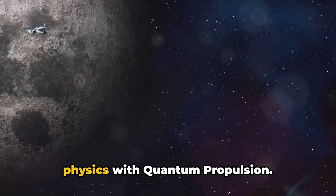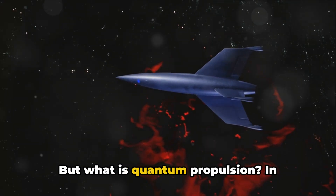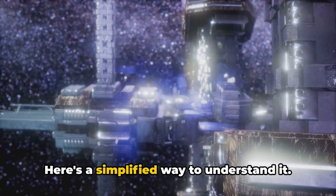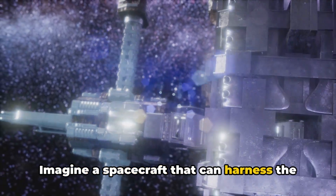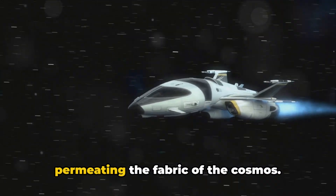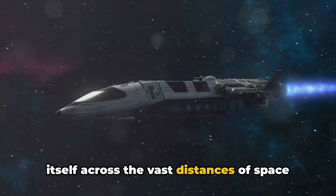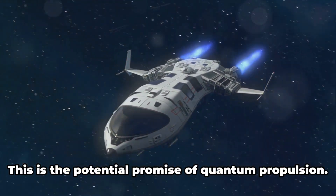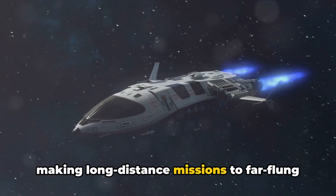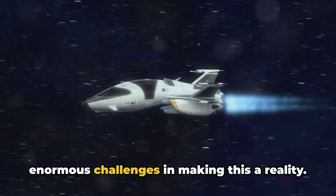Number three brings us to the frontier of physics with quantum propulsion — a concept so advanced it's almost like something out of a science fiction novel. In essence, it's the idea of using the principles of quantum mechanics to propel a spacecraft. Imagine a spacecraft that can harness the quantum fluctuations of empty space — the so-called vacuum energy. This energy is theoretically everywhere, permeating the fabric of the cosmos. If a spacecraft could somehow tap into this energy, it might be able to propel itself across vast distances without needing to carry a large amount of fuel.